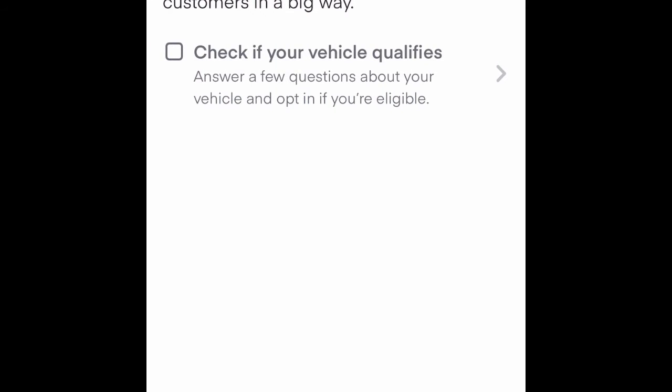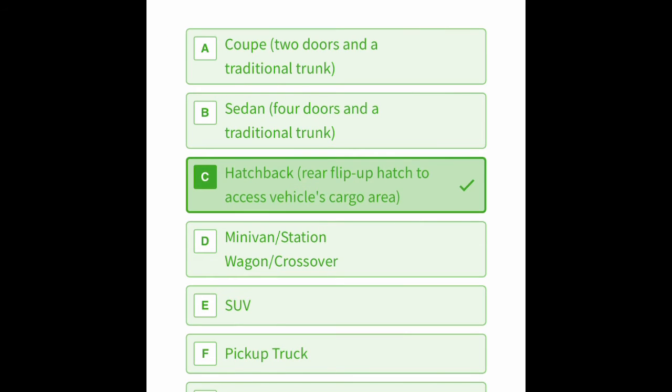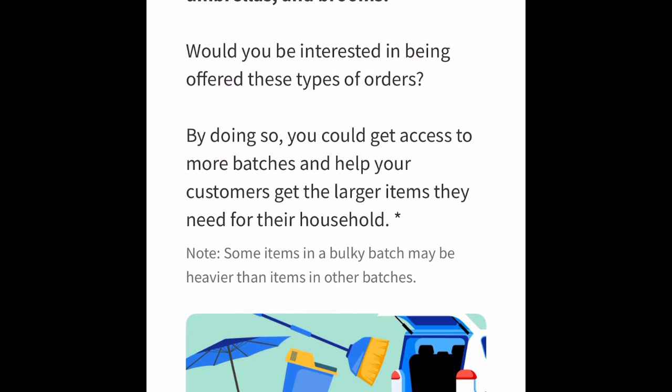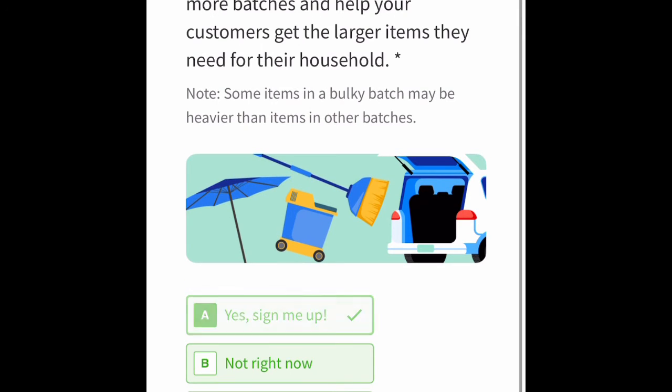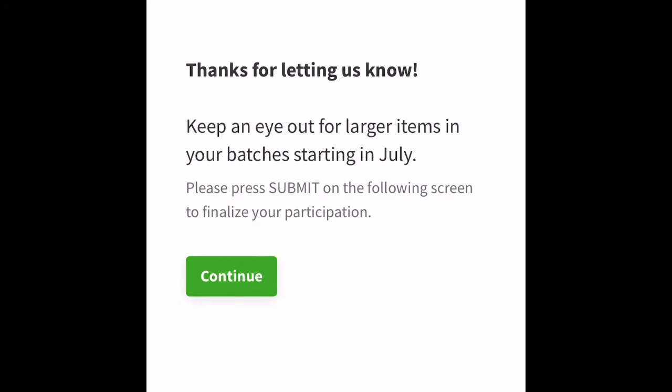it will let you know that your vehicles are qualified for the bulky batch. And then if you just keep on following the prompts, click on Yes for signing me up and follow the prompts, and you will be finally signed up to get bulky batches on Instacart. So good luck, everybody!